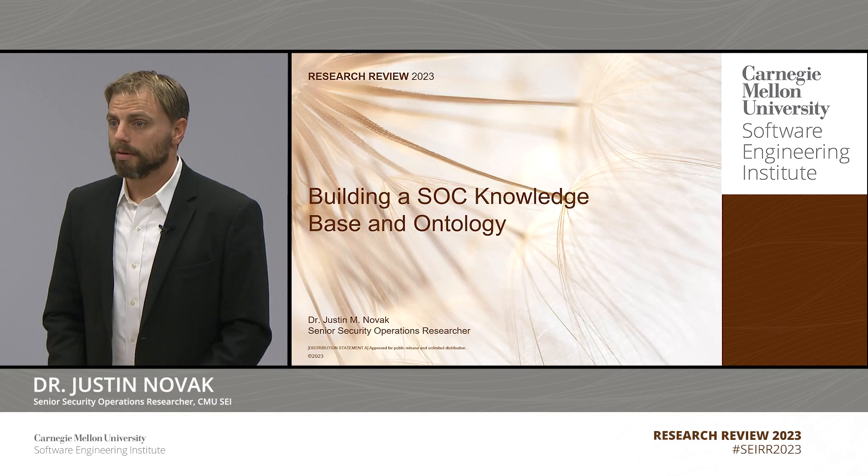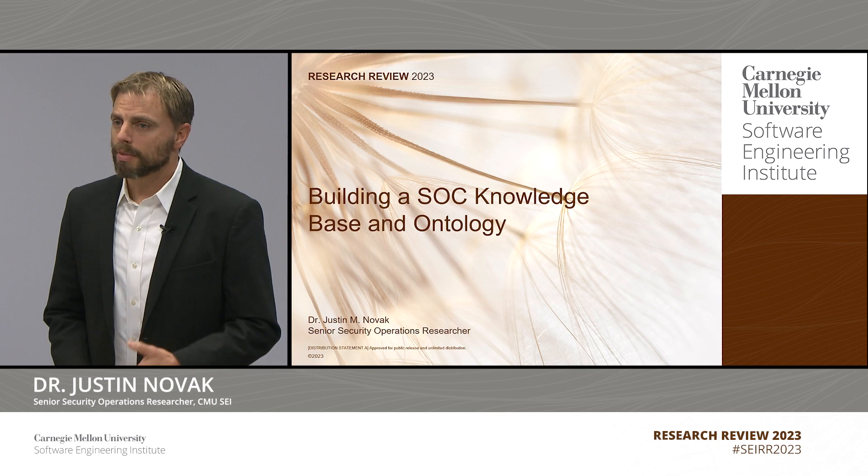Hello, my name is Justin Novak. I'm a senior security operations researcher at the Software Engineering Institute. I'm really excited today to talk about my research project building a SOC knowledge base and ontology.